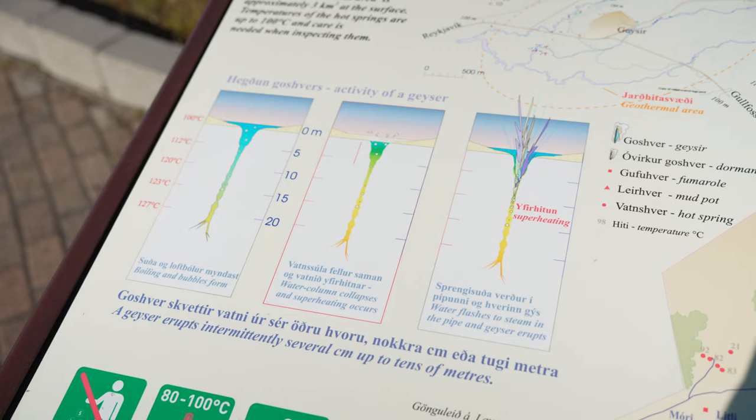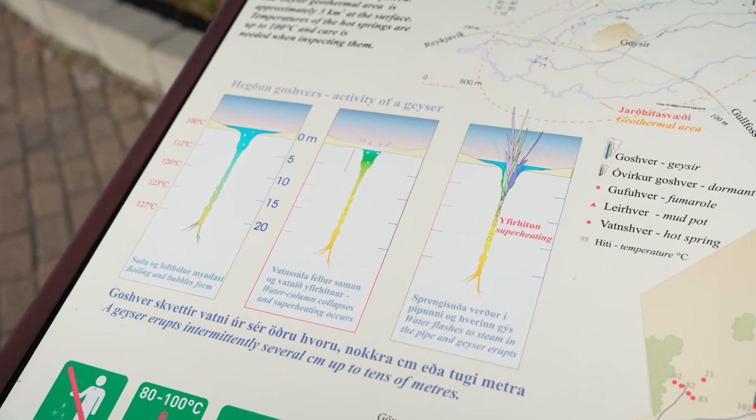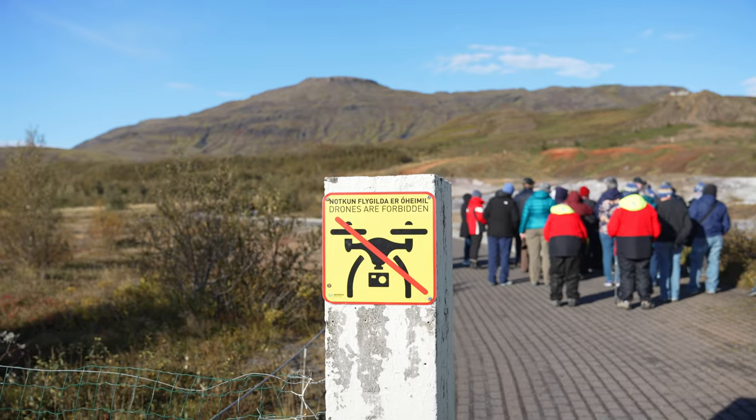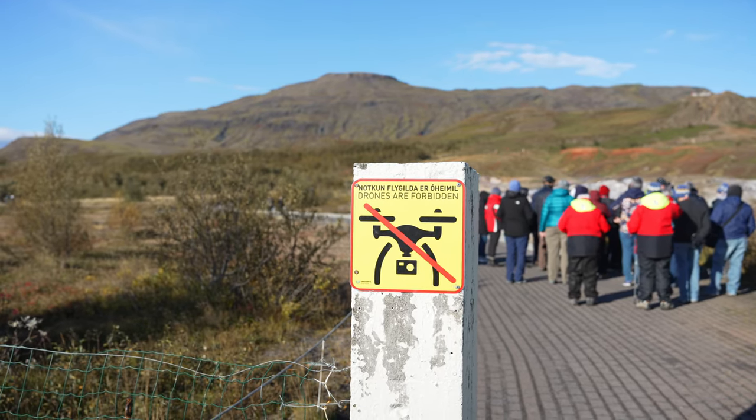There are several information boards with interesting information and a map, which I recommend taking a photo of so you don't miss anything. Unfortunately, it is one of the places where you are not allowed to fly a drone.